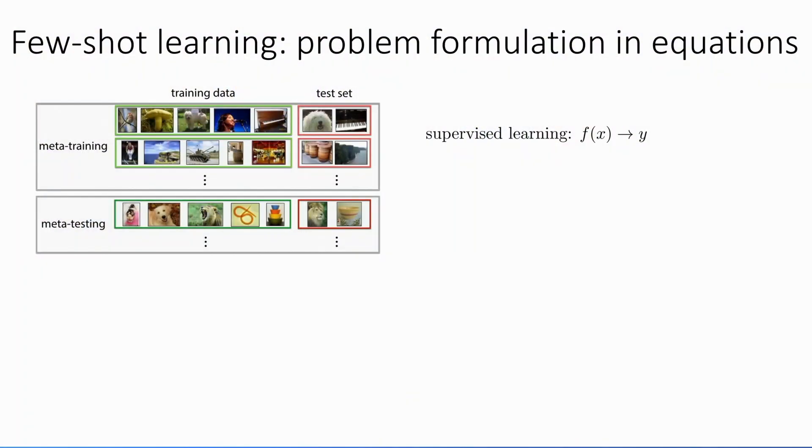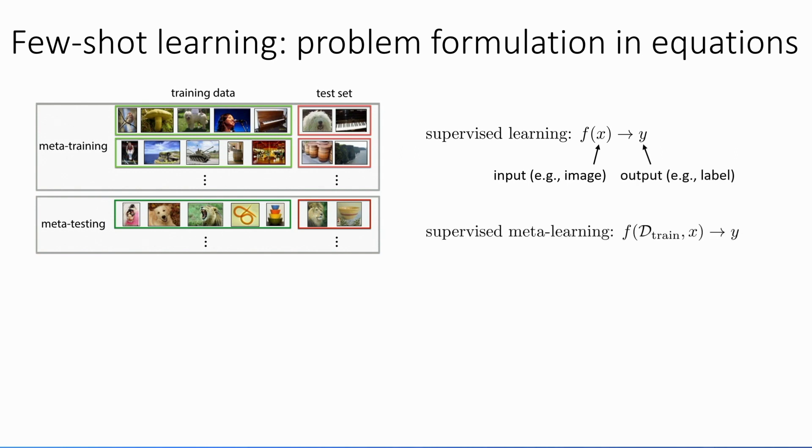We can make this more formal with equations. In regular supervised learning, you have input x, output y, and you learn a function f(x) that predicts y. The corresponding few-shot learning problem is learning a function f that takes a little training set D_train — maybe five images with labels — and a test input x, and predicts the test output y. It's learning a function just like supervised learning, except that function now takes the training set as input. The question is how do we build a function that can read in an entire training set, and this is where a lot of recent research in meta-learning and few-shot learning has come in.